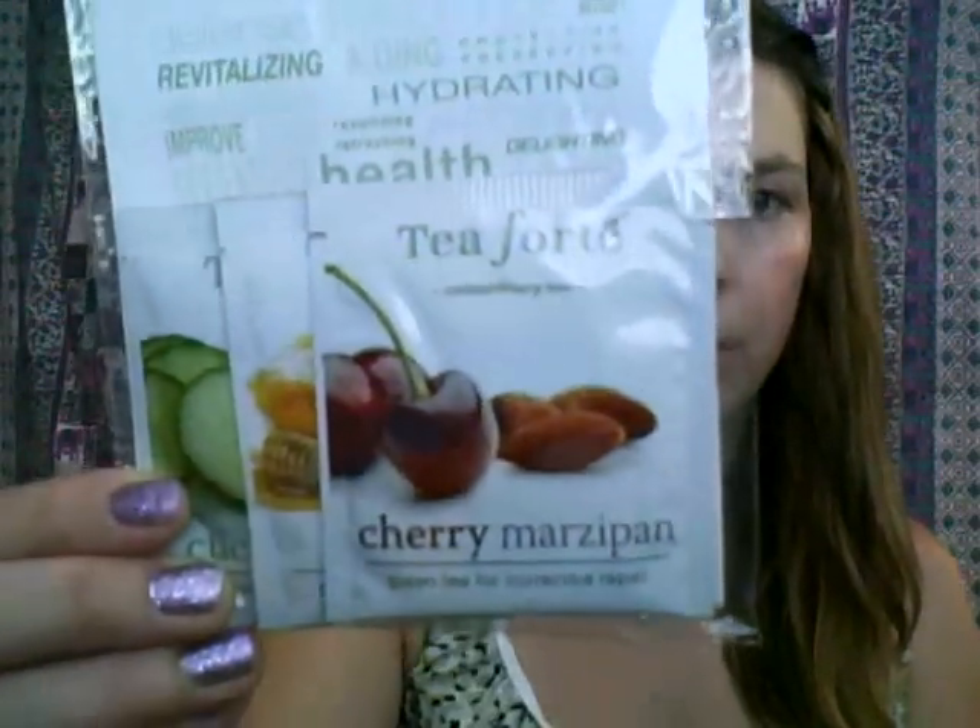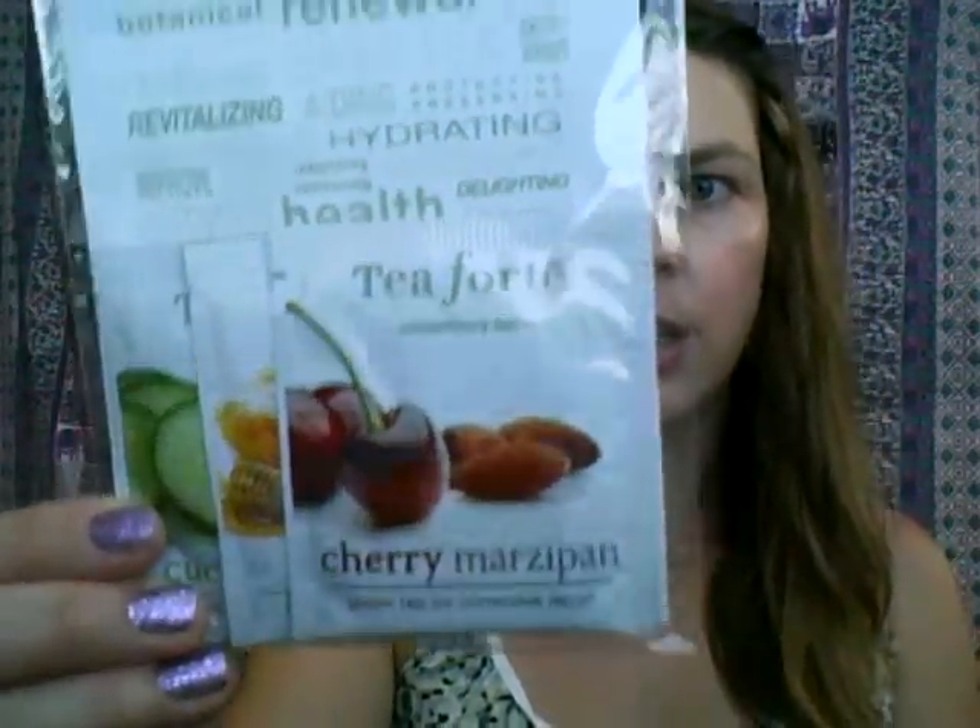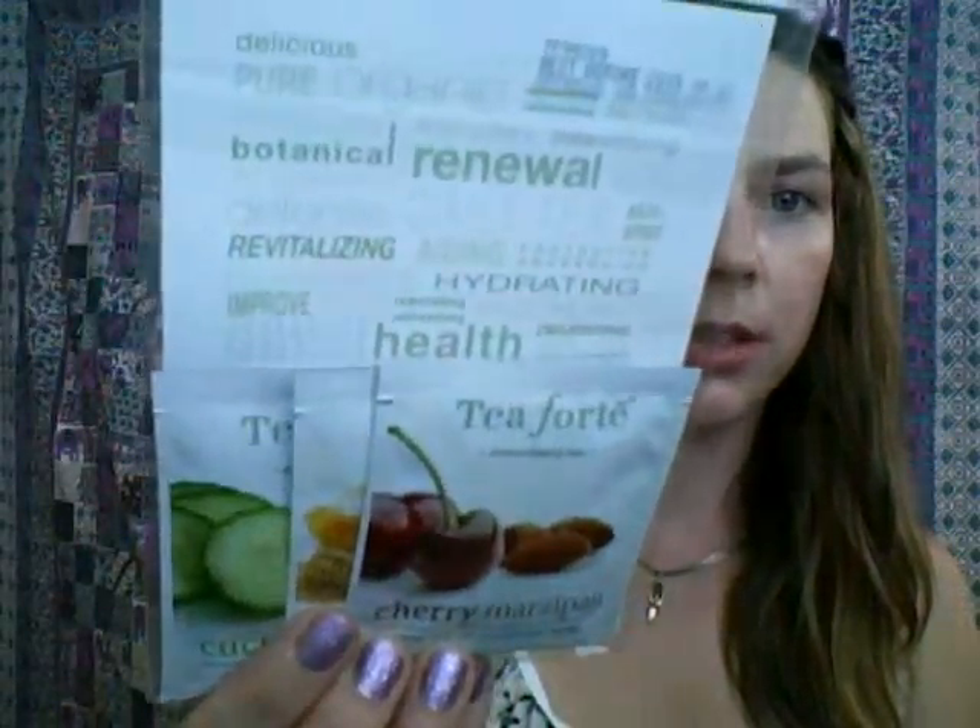I also got some more teas — more fruit-flavored types. It's Pure Organic Botanical Renewal. I got cherry, cucumber, and honey. I'm not so much a warm tea fan, but my husband is — though he doesn't go for the fruity kind. My sister does, so she might end up with these. But the cherry one does sound good — cherry, cucumber, and honey.